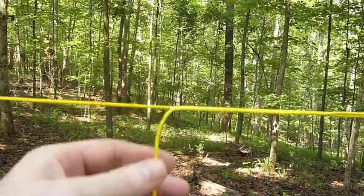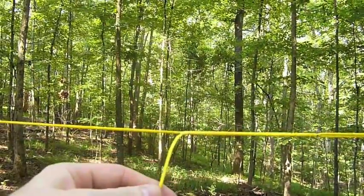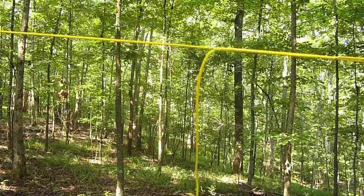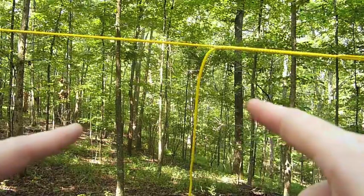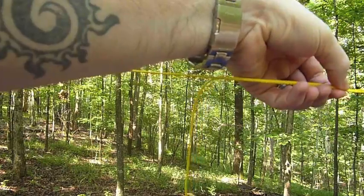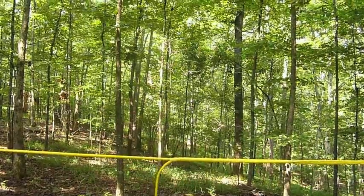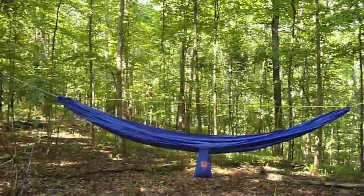It may be easier to just hang it without that line in the way. But it works exactly the same way as the whoopee slings — it's got a tail on it. To make it shorter, grab the tail and push it up, which brings the ends of the hammock closer together for more sag. To loosen it, pull it out, and that makes the ends of the hammock go apart so there's less sag.